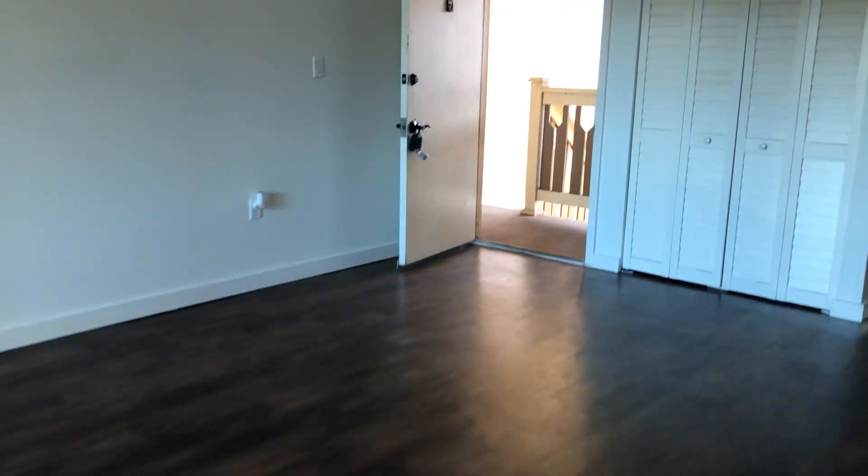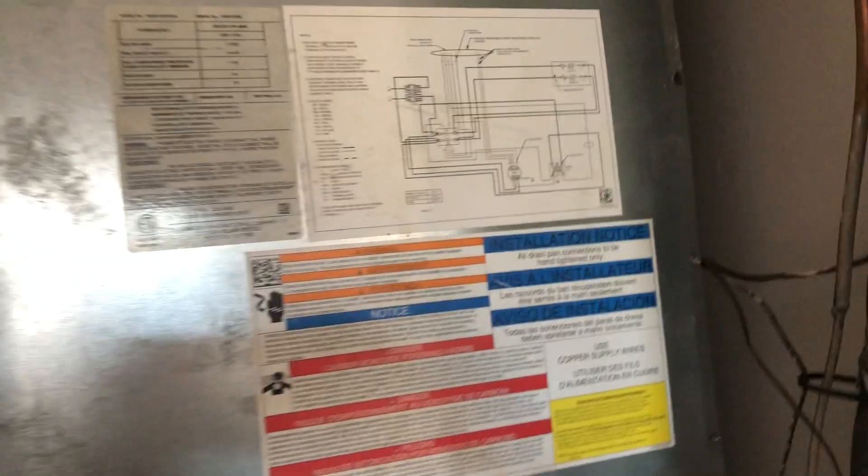There's a closet as soon as you walk in, which is always nice for your vacuum and jacket. This one here is actually the HVAC system, but at least you have a closet there for your jackets and stuff.